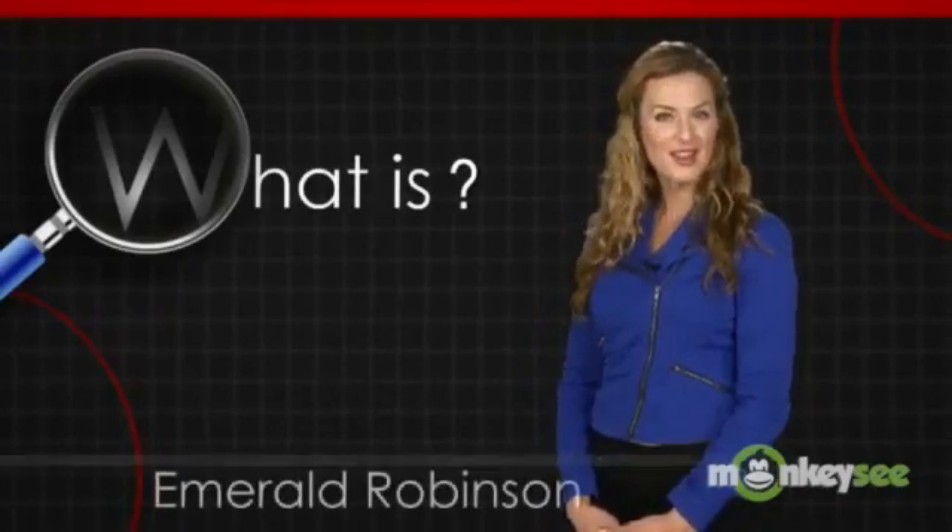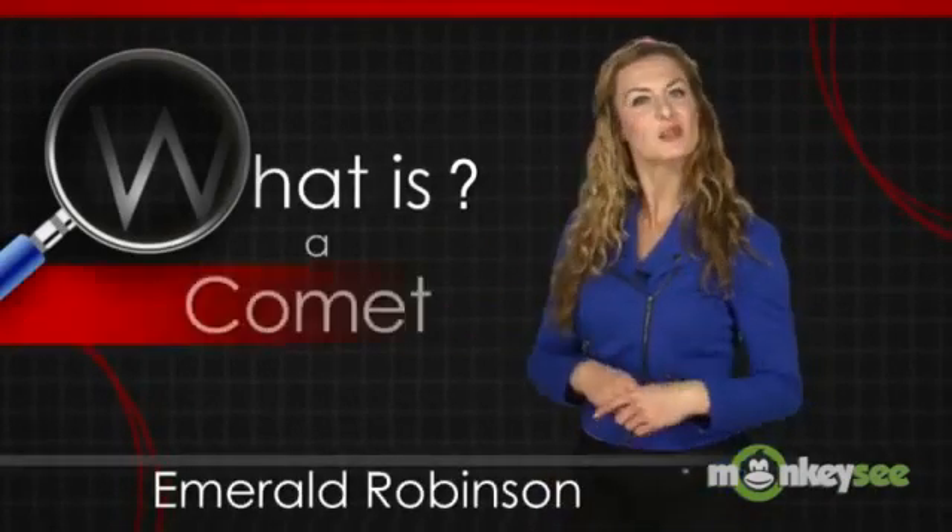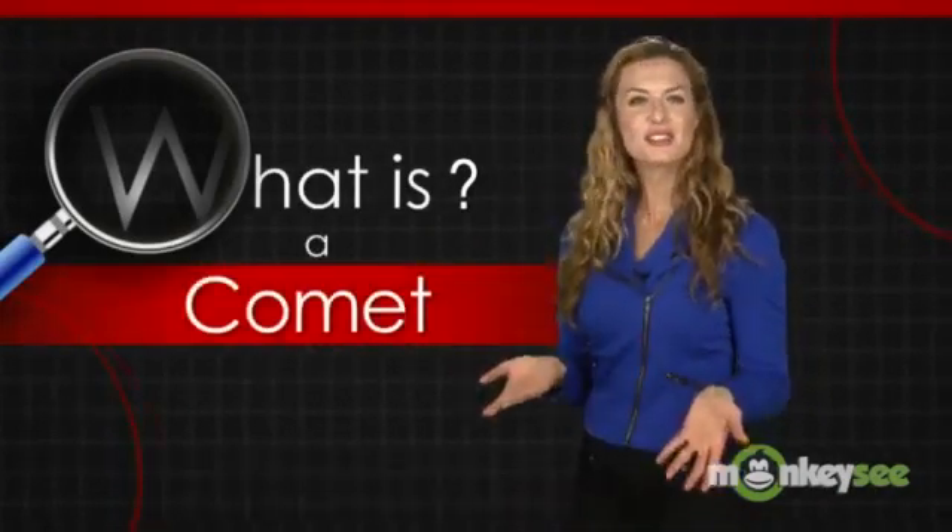Hi, I'm Emerald Robinson. In this What Is video, we explore comets — those unique streaks of light in our night sky that rarely visit us.